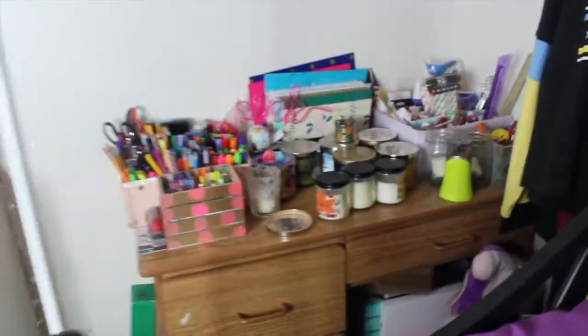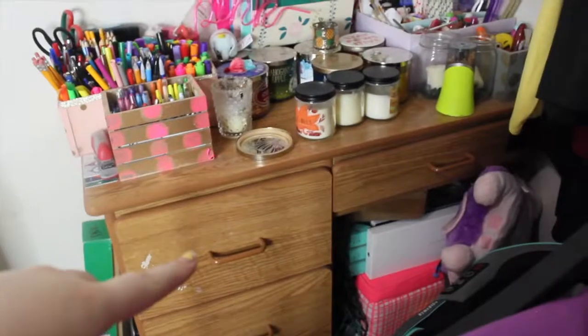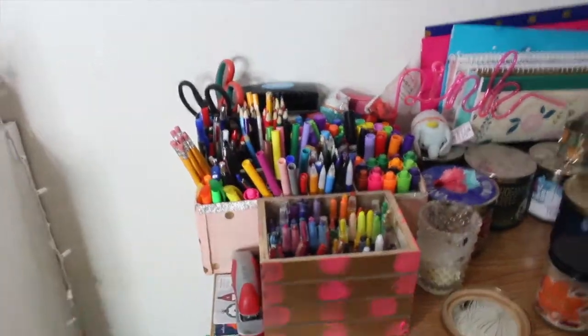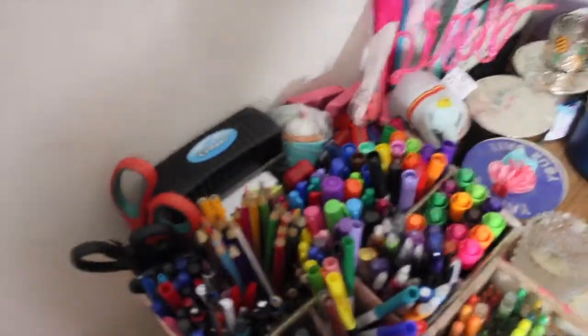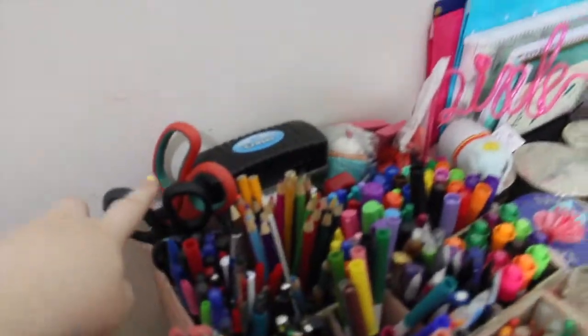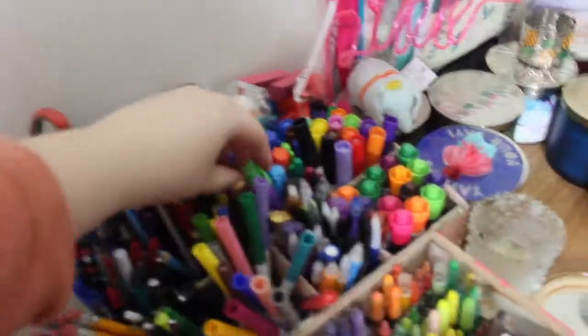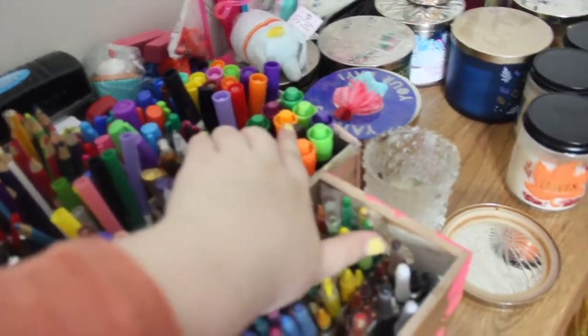Over here I have a desk — it's a school desk, I'm not sure where it's from, my mom got it for me. It's full of school supplies. On top I have little organizers I made myself — I was crafty back in the day. I have scissors, erasers, markers, highlighters, pencils, mechanical pencils, Sharpie pens, whiteboard markers, flashcards, and tons of different stuff.